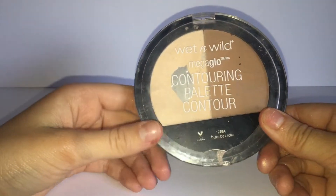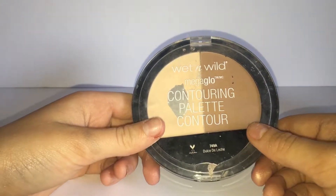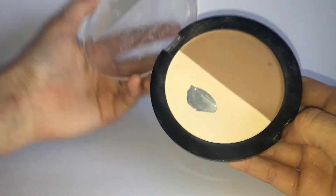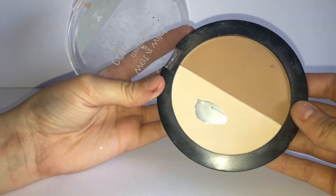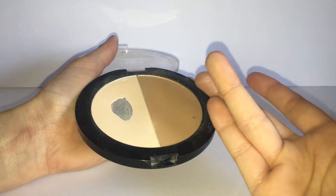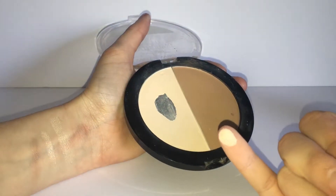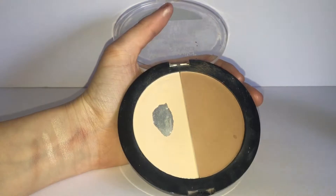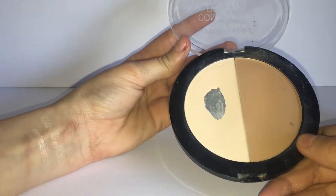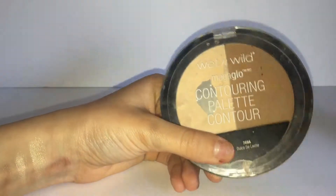This next makeup product is a setting powder as well as a bronzer — it is the Wet n Wild Contouring Palette. I would not say that this contour shade is a contour; I feel like it's more of a bronzer, at least for my skin tone. These colors are very pigmented — here's the bronzer, nice and matte, and then the setting powder, which is also matte. The setting powder adds a nice brightness to my under eyes. This is very affordable; I got it at my local CVS and I really recommend it.